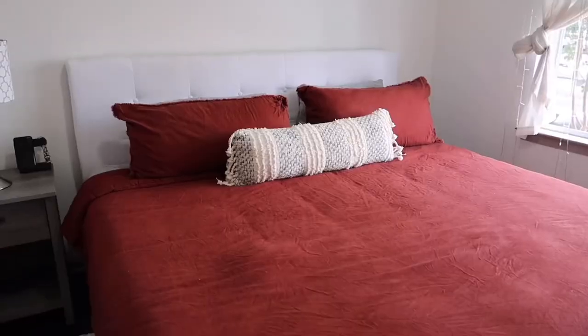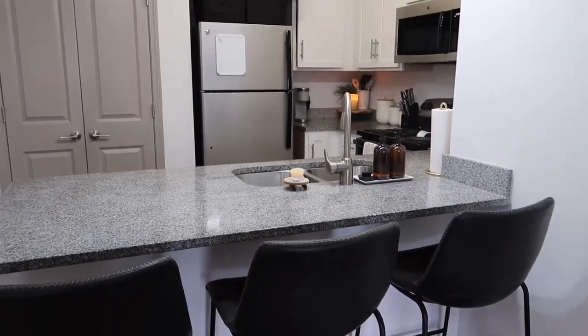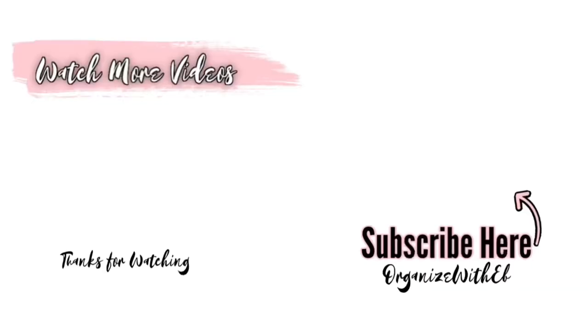So just wanted to thank you guys for watching this small apartment tour. I hope it gave you some inspiration, some organization ideas, or some motivation to get something done today. I hope to see you guys on the next one — talk to you soon, bye!